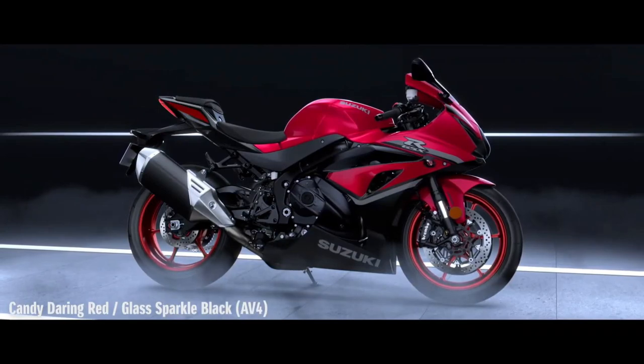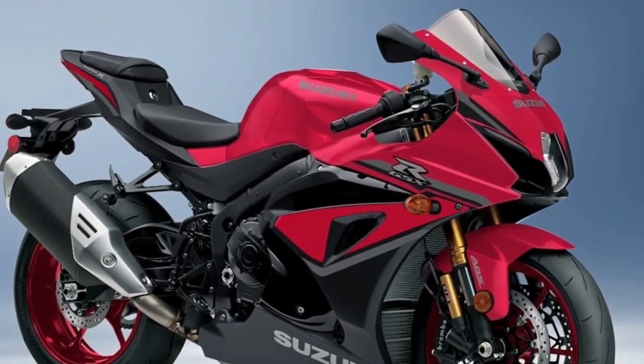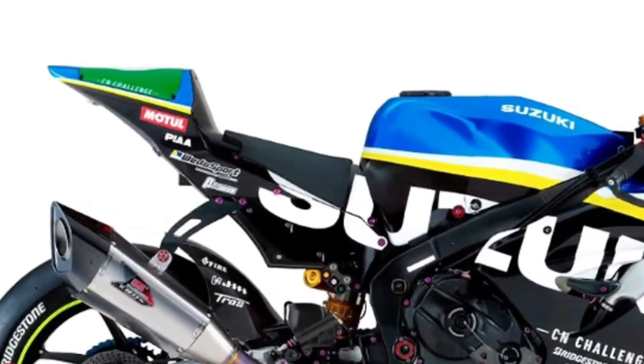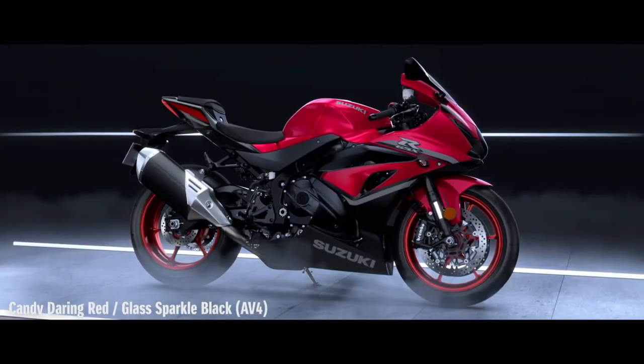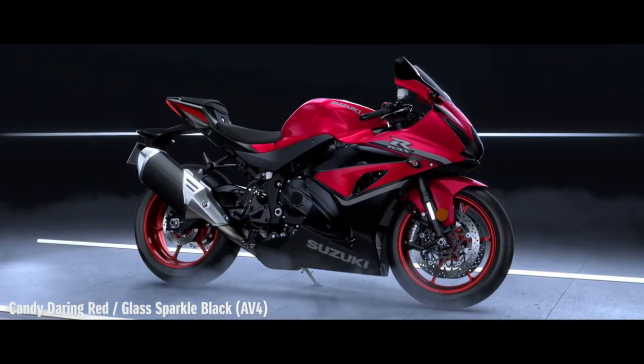Up front, new style Brembo T-Drive brake rotors grasped by monoblock calipers provide strong, controlled braking, while the precise and smooth Showa suspension keeps the sticky Bridgestone RS10 tires in touch with the road.